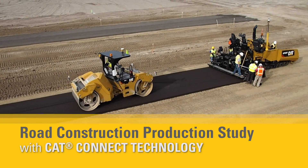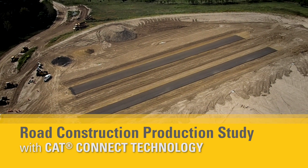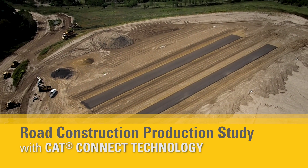Even before construction begins, an unmanned aerial vehicle, or UAV, flies over the area to survey the site in a matter of minutes.